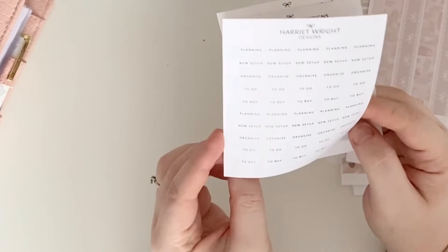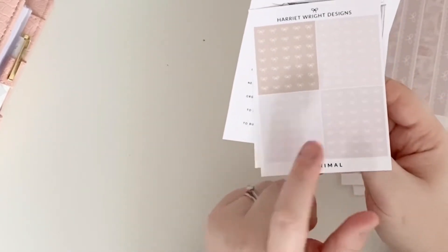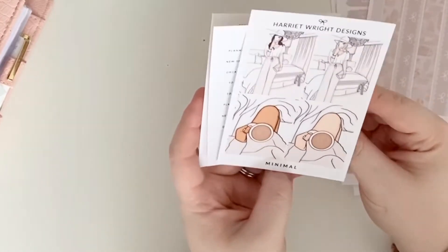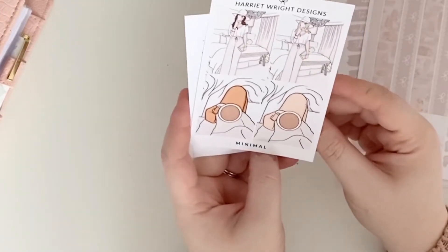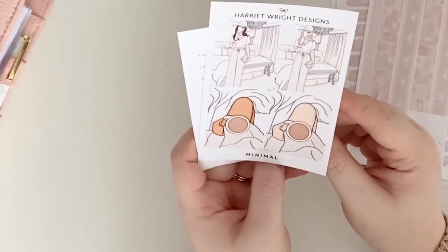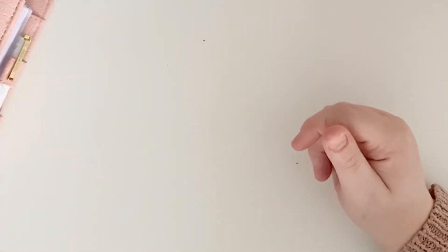And then we have these gorgeous top headers. Look at these fashion boxes — the girl's so cute. This is me every single morning. Coffee first and foremost — I don't know about you. What do you drink in the morning? Let me know in the comments. I am tea all the way — I don't actually like coffee, although I wish I did. Tea with two sweeteners and milk, and I'm a happy girl. Love that kit, Harriet — thank you so much, it's beautiful.